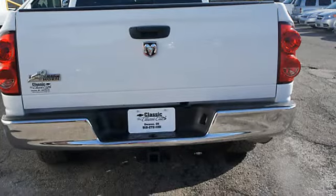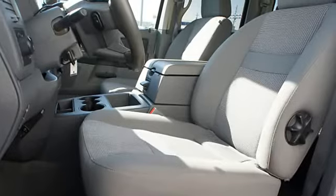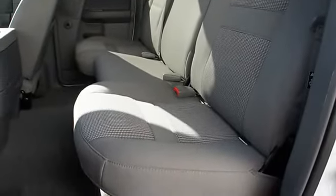Tinted glass, front bucket seats, cloth upholstery, courtesy lights, fold-down rear seat, child-proof locks, sliding rear window, bed liner.